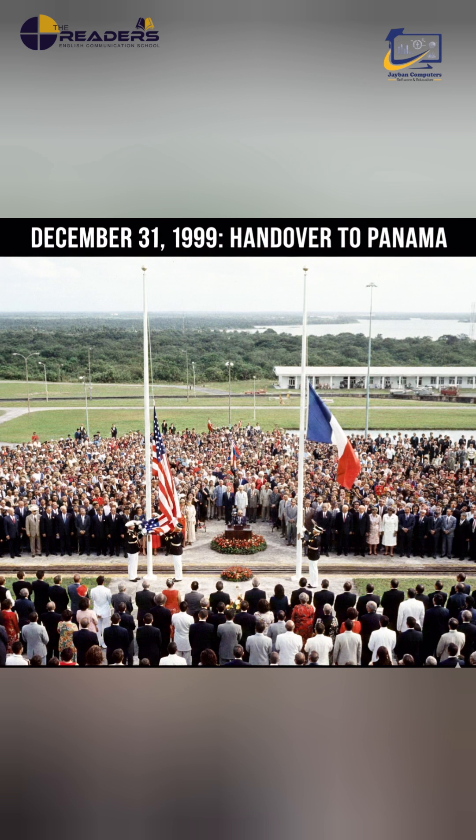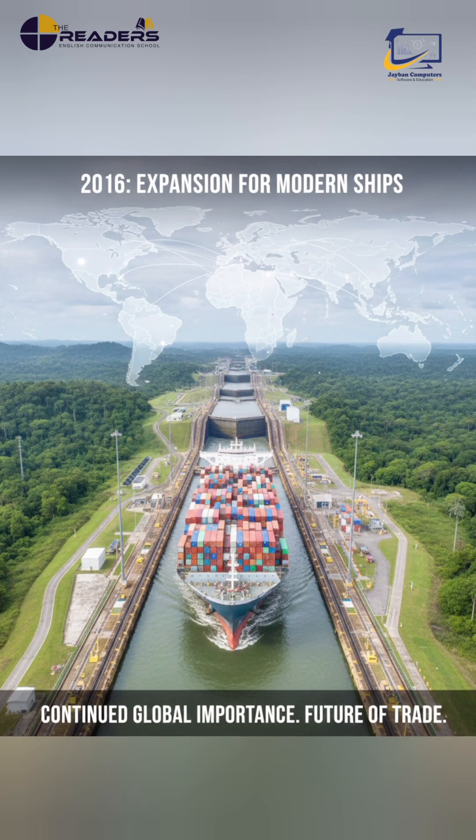Though controlled by the United States for most of the 20th century, the canal was fully handed over to Panama on 31 December 1999. In 2016, it was expanded to handle massive modern ships, proving its continued global importance.